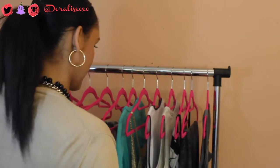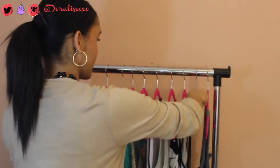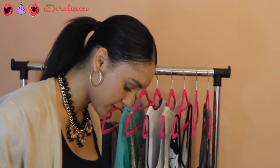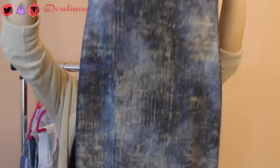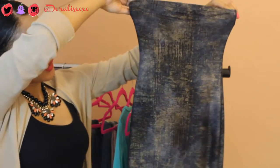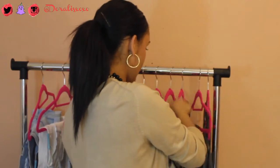The first thing I got from Luxe Vanity was this tube dress. I can't wait to show you guys — it's one of my favorite dresses. It's really nice. It looks like this. It's strapless, it's blue, it has some golds in it, some shimmer. It was actually one of the first dresses that I modeled for this boutique and I love it — it's awesome.